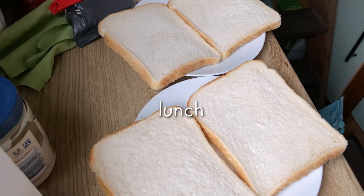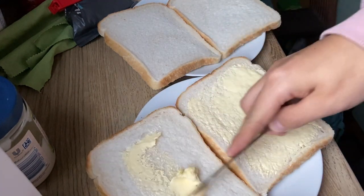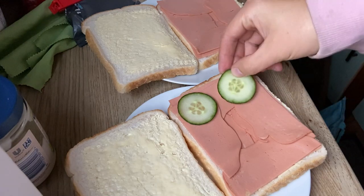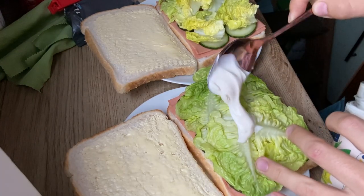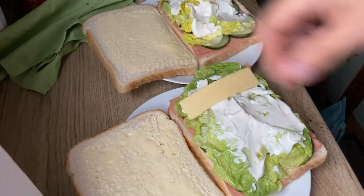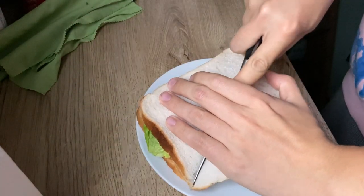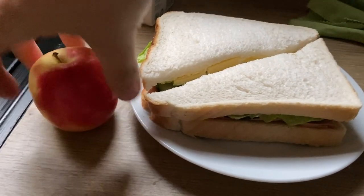Because we'd just been to the shops we could have something a bit more fridge related for lunch too, so we decided to have some ham sandwiches. We used the corn ham, chucked on some cucumber, a little bit of lettuce, and of course plenty of the Hellmann's vegan mayo. We find that this lasts out of the fridge for quite a long time, and just topped it off with some Violife cheese and a cheeky little apple as well.